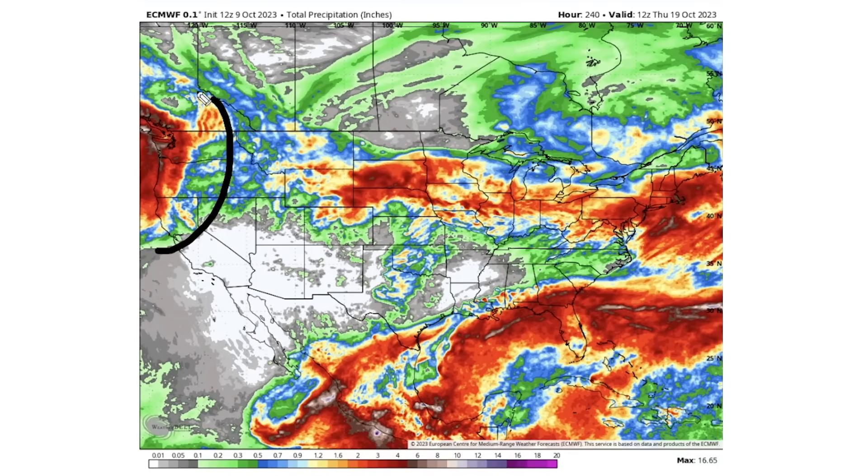Looking at total precipitation, there's a lot for the Northwest, and also significant amounts for the plains, Rockies, and upper Midwest, into the Northeast and mid-Atlantic where the nor'easter eventually develops, and underlining the Southeast where tropical activity also leads to heavy rainfall.